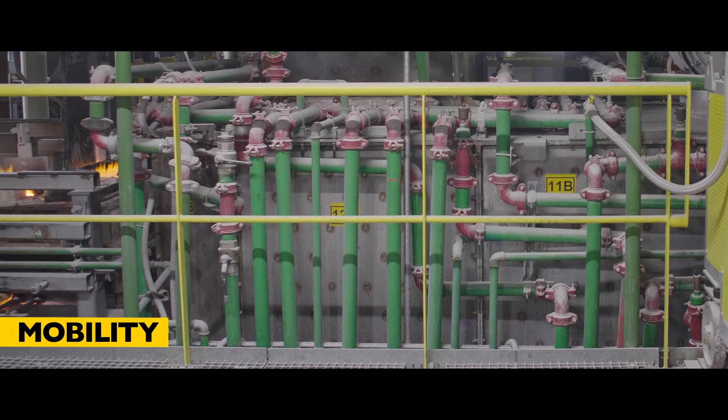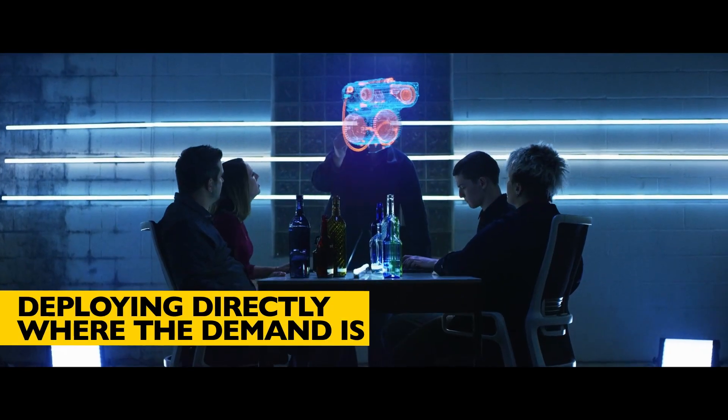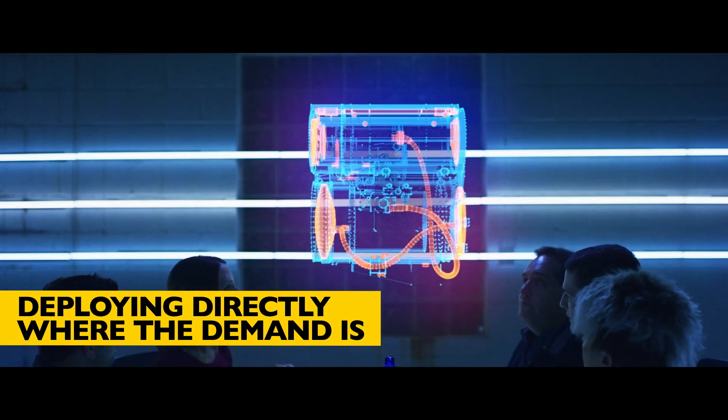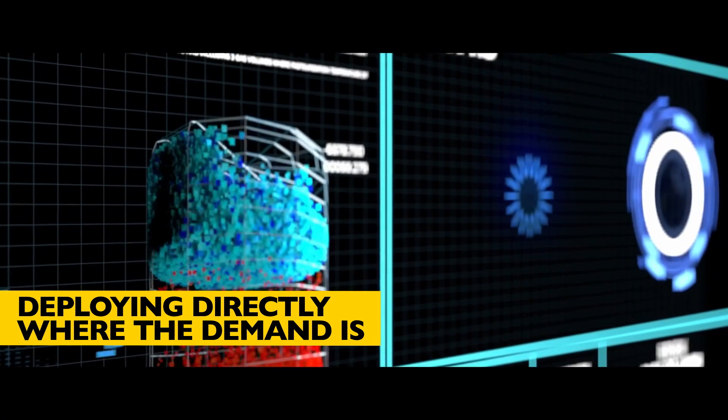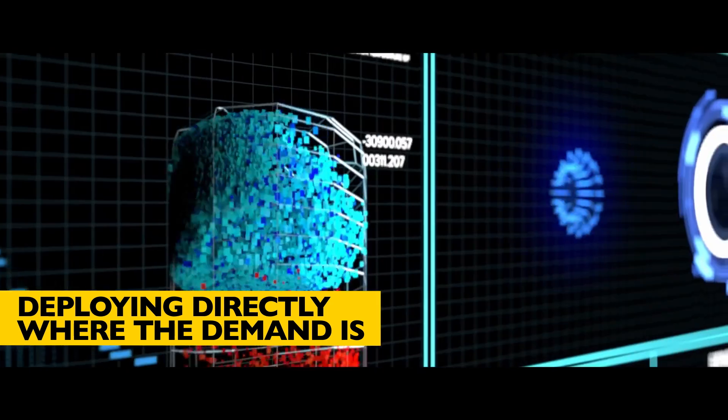Unlike a traditional furnace, a MAGMA unit can be moved and redeployed. In the future, it can be near or co-located with customers' filling lines, thus improving surety of supply, reducing shipping distances, and the environmental footprint.